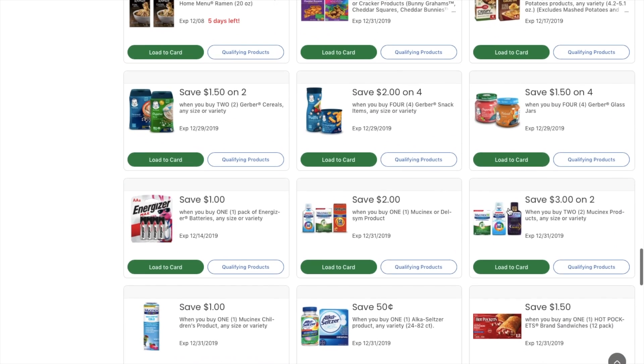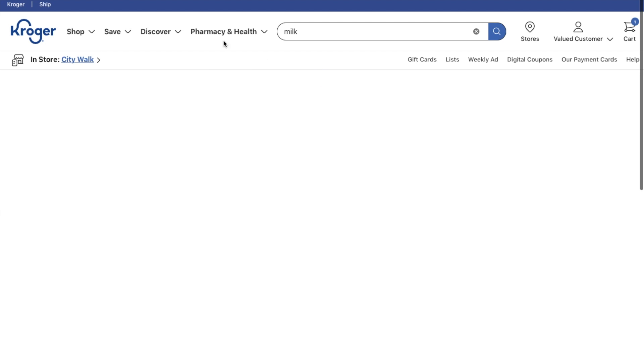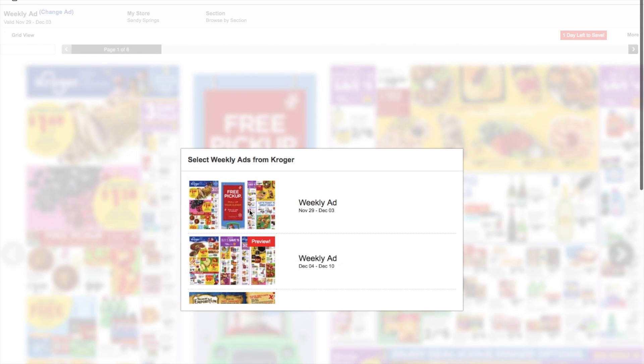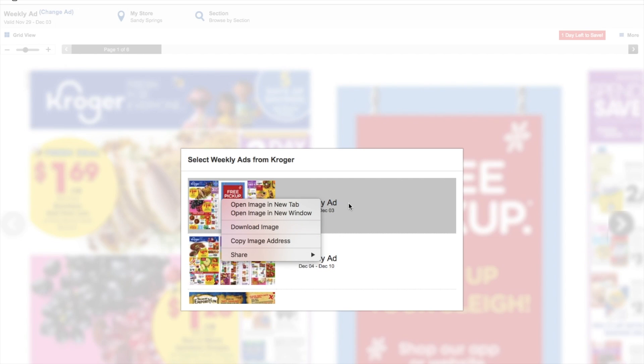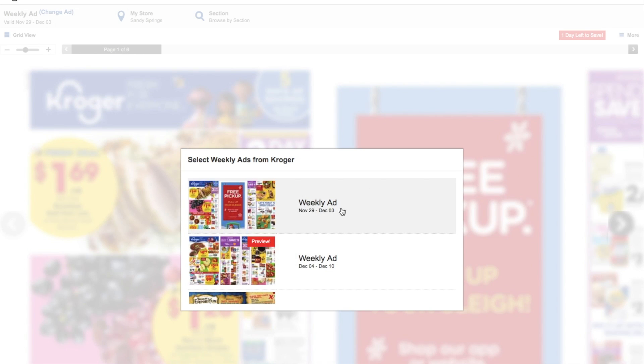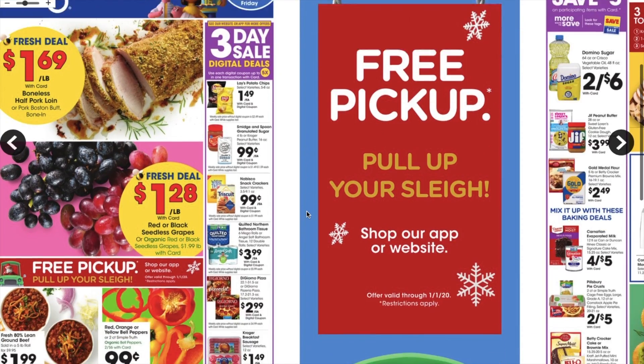If you don't have a digital coupon but you have a paper coupon, you can give them that as well. Kroger also has a cool thing where it lets you see the current weekly ad and the upcoming weekly ad. So if there's anything you want to buy, you can check if it's going to be on sale next week and save your money. This is also on the Kroger app, but I just wanted to show you guys here on the website.